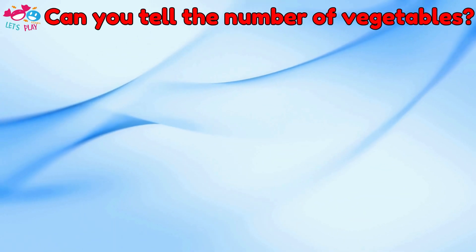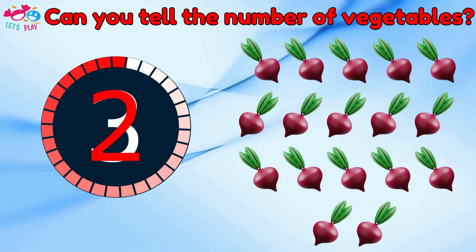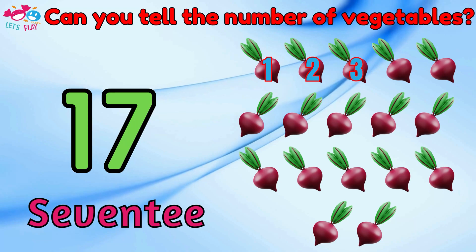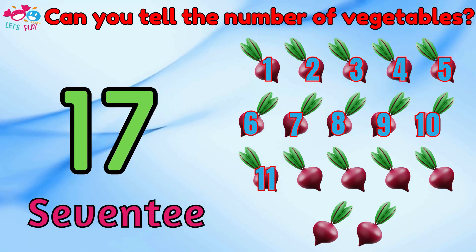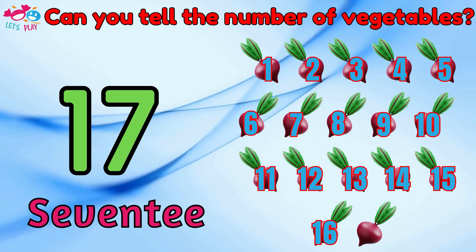Can you tell the number of vegetables? Seventeen. One, two, three, four, five, six, seven, eight, nine, ten, eleven, twelve, thirteen, fourteen, fifteen, sixteen, seventeen.